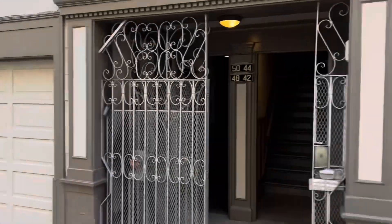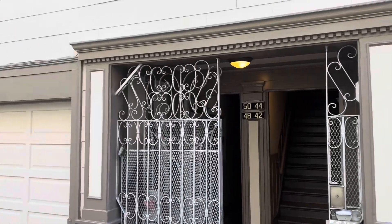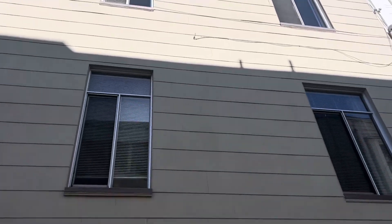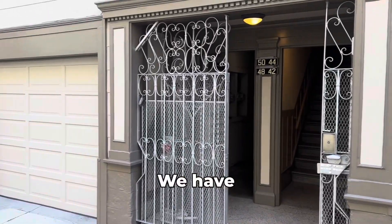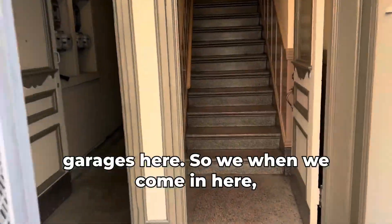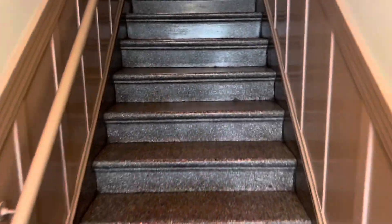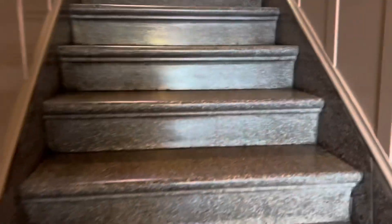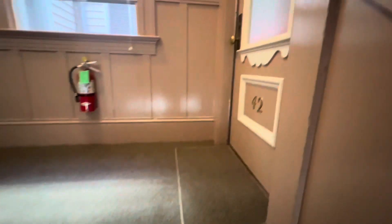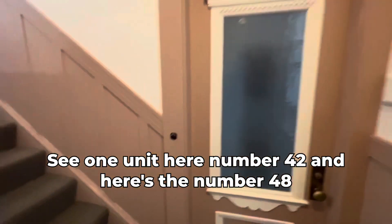Let's see here — just up here is the building, and these are the units. We have garages here. When we come in, we'll go up to the unit. We're going to go all the way up. You can see one unit here, number 42, and here is number 48.